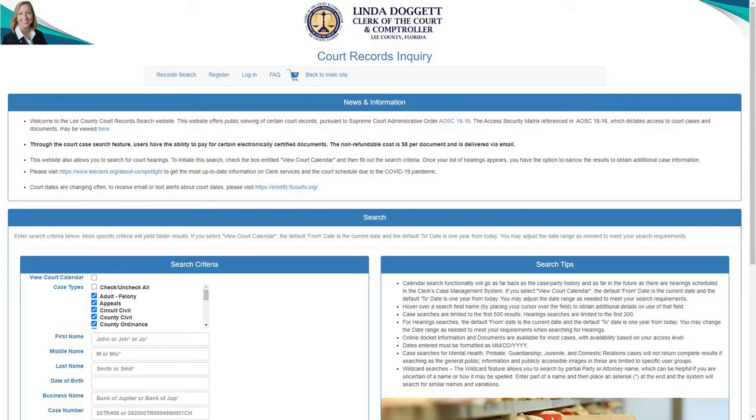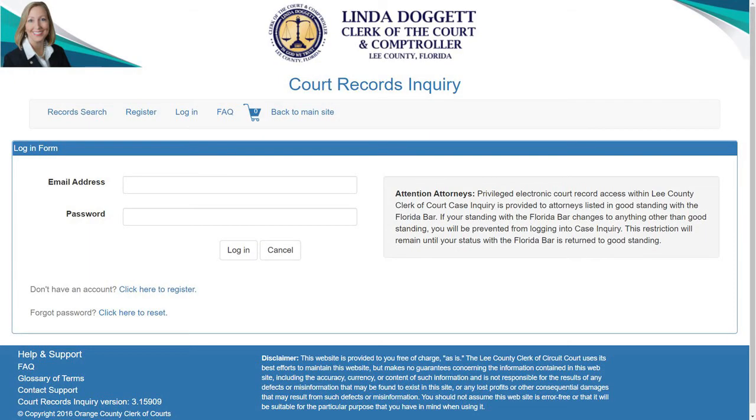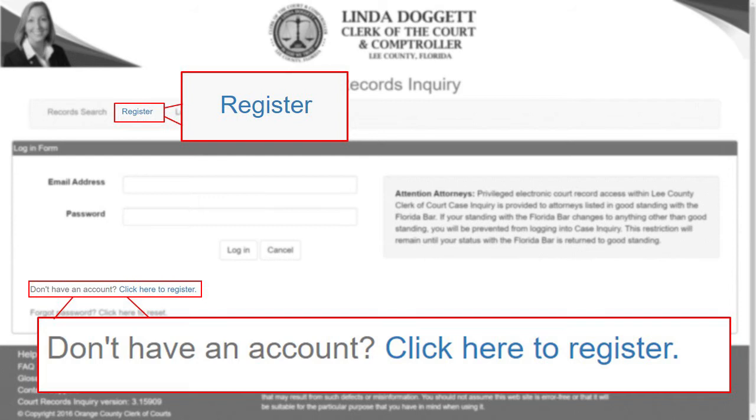Once you get to our homepage for the court records inquiry system, you'll jump into the searching criteria and the search tips. But we're going to concentrate on how to register as a user for the court records inquiry system. On the top, you have multiple different areas where you can directly do a record search, register, log in, or look for our frequently asked questions. We'll go to the login screen. If you have credentials, you'll place your email and password. If you don't have a username and need to proceed to registering, you have the registration options at the top where you would click on Register, or if you don't have an account, click here to register.